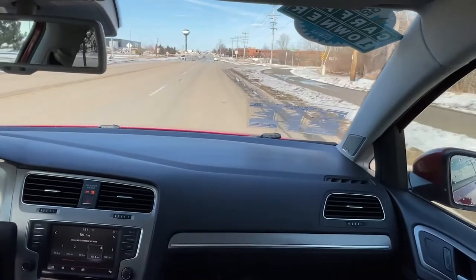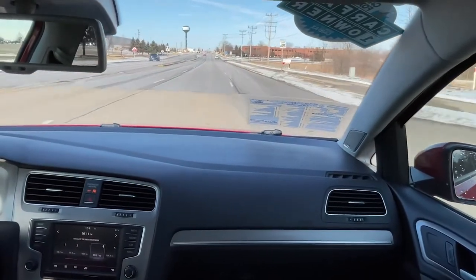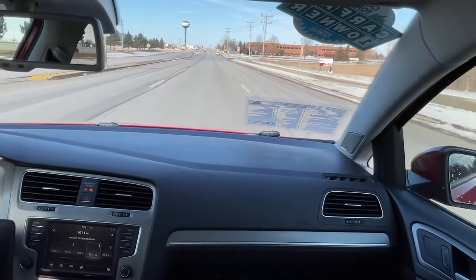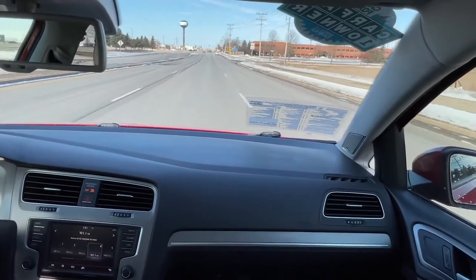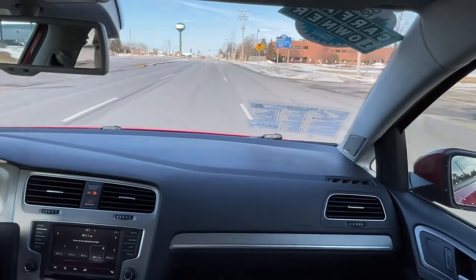Now of course you should always practice safe driving habits, but in the event you need to pass somebody or perhaps get out of harm's way if there's a road hazard up ahead, simply mash your foot to the floor and away you go.